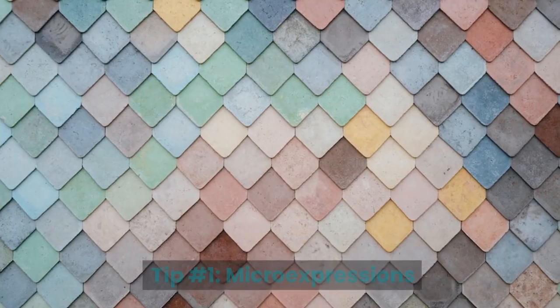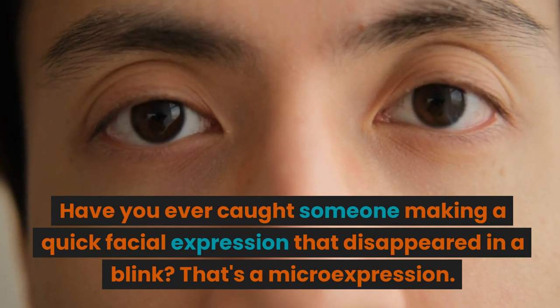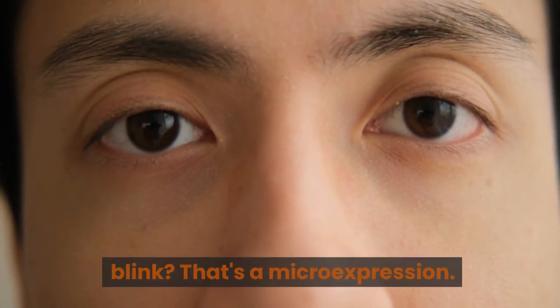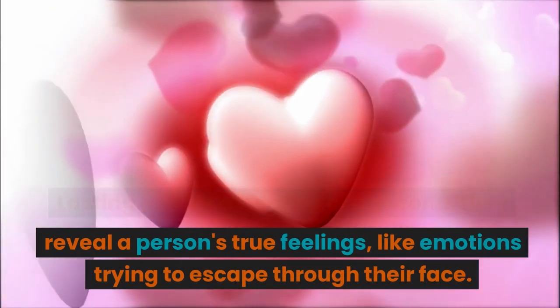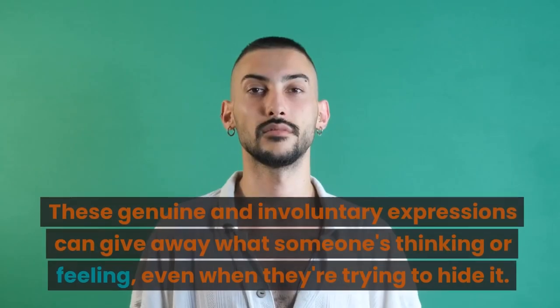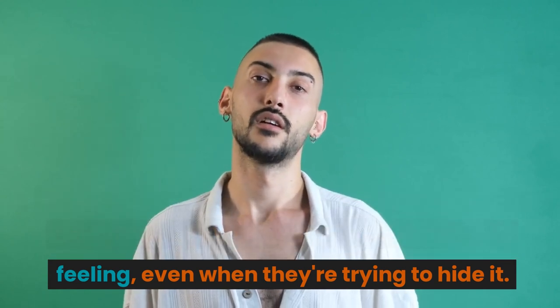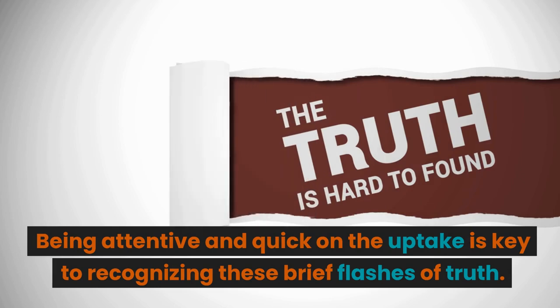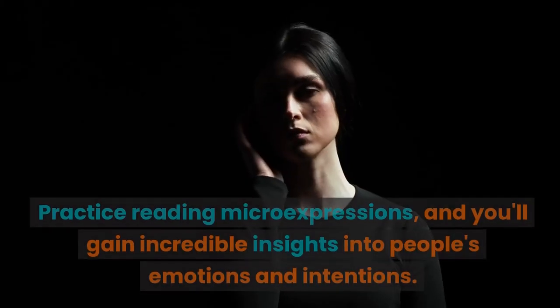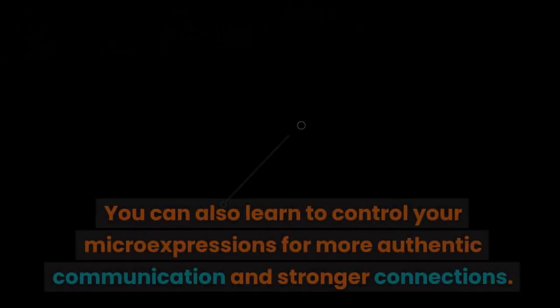Tip number one: micro expressions. Have you ever caught someone making a quick facial expression that disappeared in a blink? That's a micro expression — lasting just a fraction of a second. They reveal a person's true feelings, like emotions trying to escape through their face. These genuine and involuntary expressions can give away what someone's thinking or feeling even when they're trying to hide it. For instance, you might see a hint of sadness or fear in their eyes while they smile. Being attentive and quick on the uptake is key to recognizing these brief flashes of truth.